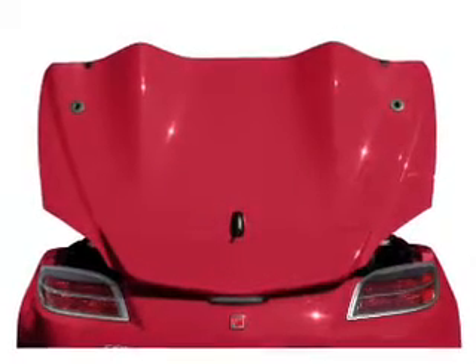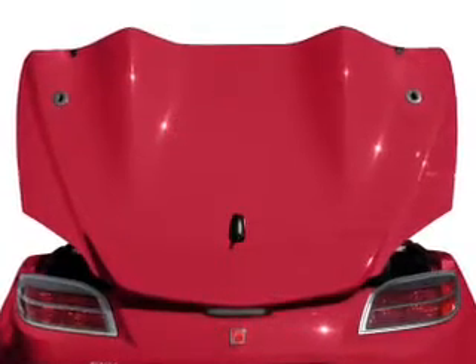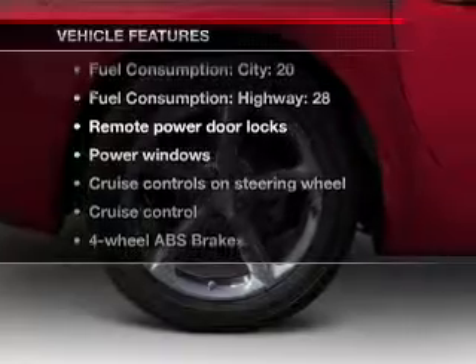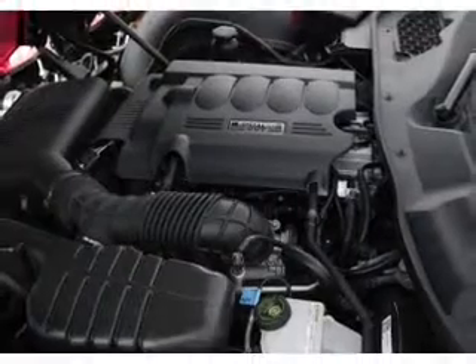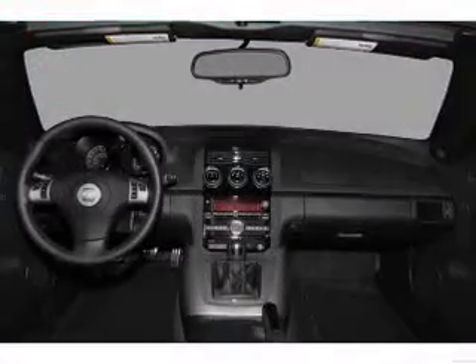You will appreciate the safety feature of anti-lock brakes. Let the outside in with a power convertible roof, and with these notable features, you won't want to miss out on the opportunity to own this amazing ride. Power door locks, power windows, cruise control, an AM FM stereo with a CD player, power mirrors, an alarm system, power steering.